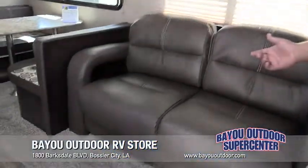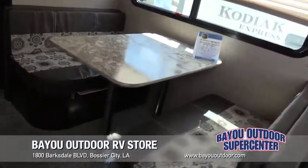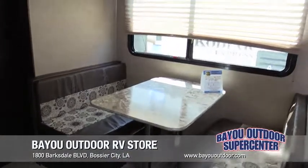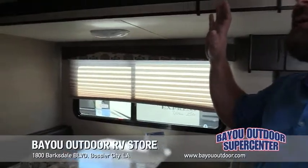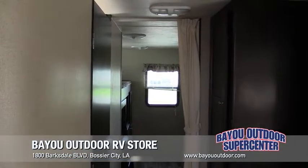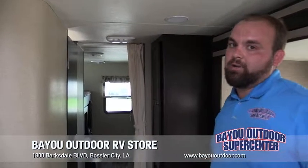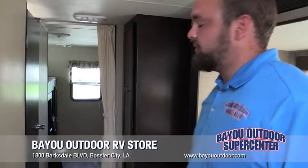This couch here will lay down, and the dinette table will also lay down, so fitting and sleeping up to eight people in this coach is no problem at all. One of the big things at Bayou Outdoor Supercenter is we go ahead and equip our air conditioning units with a 15K BTU air conditioning unit — only at Bayou Outdoor Supercenter.